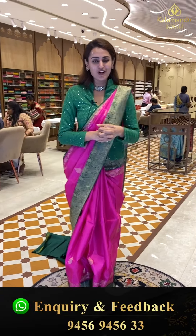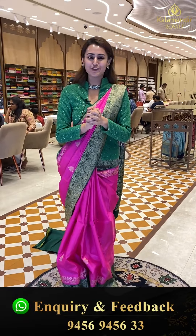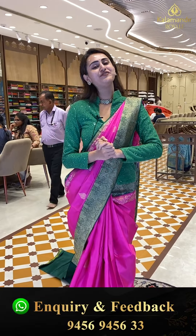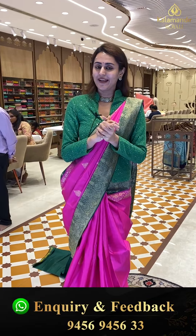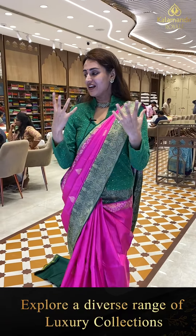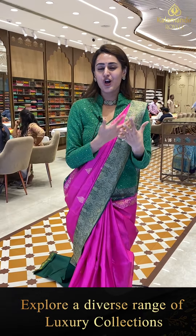Welcome back to another gorgeous live episode with Kalamandir Royal. I hope you girls are doing absolutely wonderful, safe, and comfortable. We are looking at a winner collection — different color combinations and varieties.